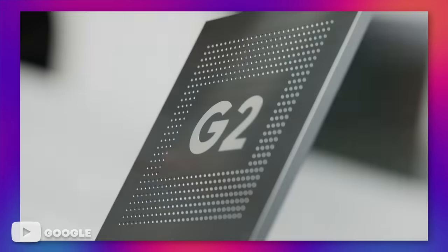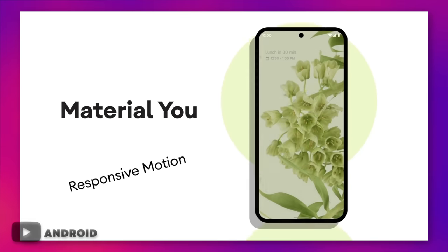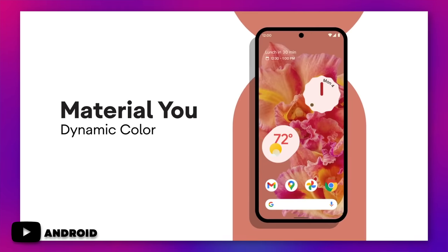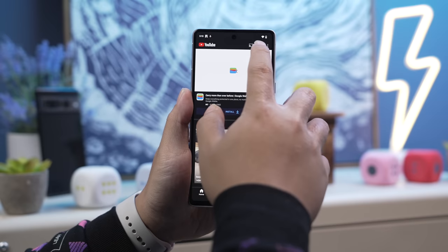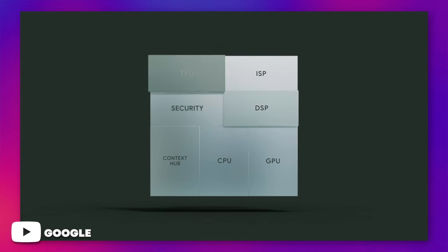Where the Pixel 7 really pays off is with the user experience, and especially the cameras. Google's second iteration of its Tensor processor, the G2, paired with the company's interpretation of Android 13 — aka Material You — strikes a good balance between function and form. Not only does it look simple and clean, but it's been quick, fluid, and consistent in day-to-day use. Considering that Tensor G2 doesn't perform as well as the latest flagship chips from Apple and Qualcomm, the Pixel 7 shows that tight optimization between software and hardware can go a long way.